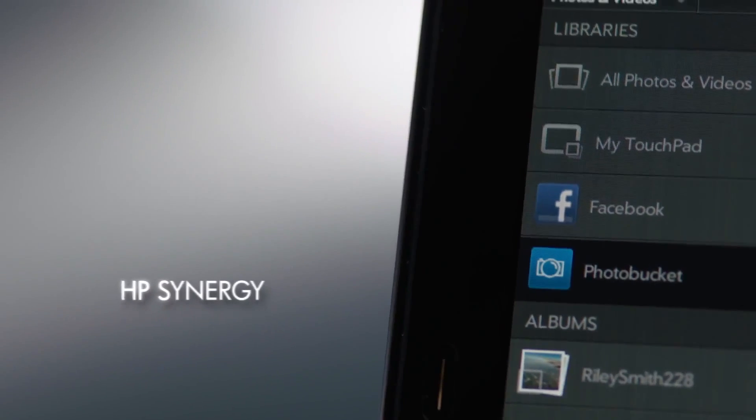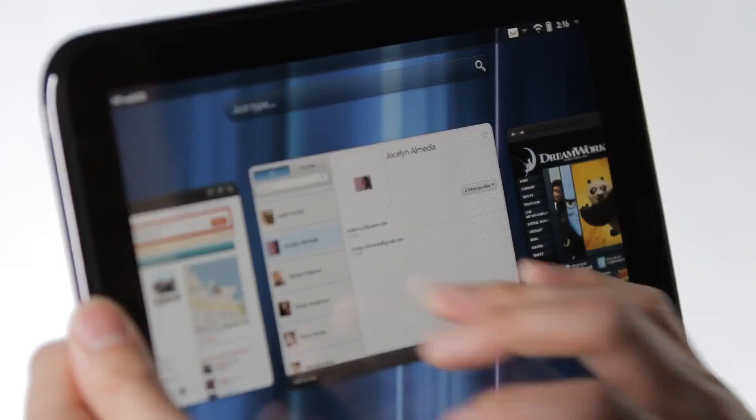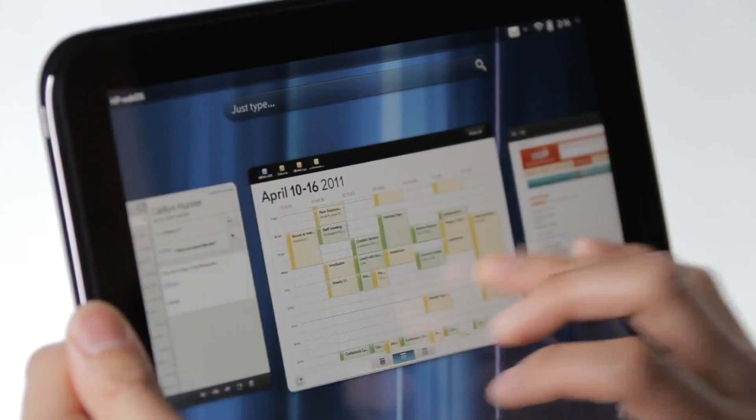We know that people keep information in lots of different places, so HP Synergy brings information from across your device and across the web into one easy-to-use interface.